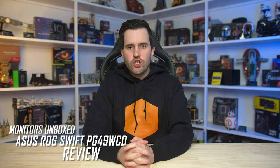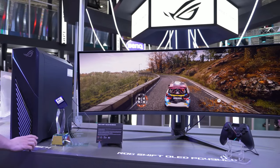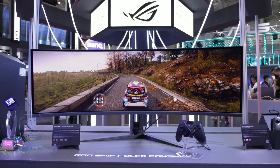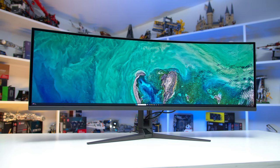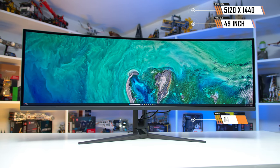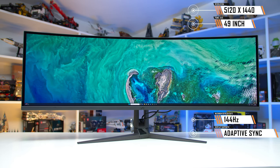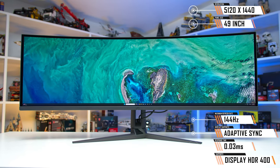Welcome back to Monitors Unboxed. Today we're checking out the latest ASUS ROG Swift OLED product, a super ultrawide called the PG49WCD. I first checked out this monitor at Computex mid-year, and as promised it's now available for high-end gamers. It features a 49-inch 5120x1440 resolution at a maximum 144Hz refresh rate, supports adaptive sync, has rated 0.03ms response times, and DisplayHDR TrueBlack 400 certification.